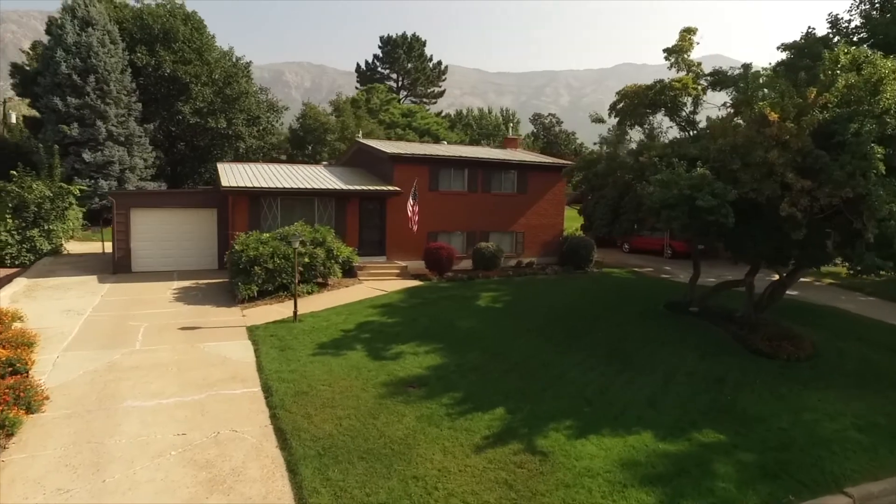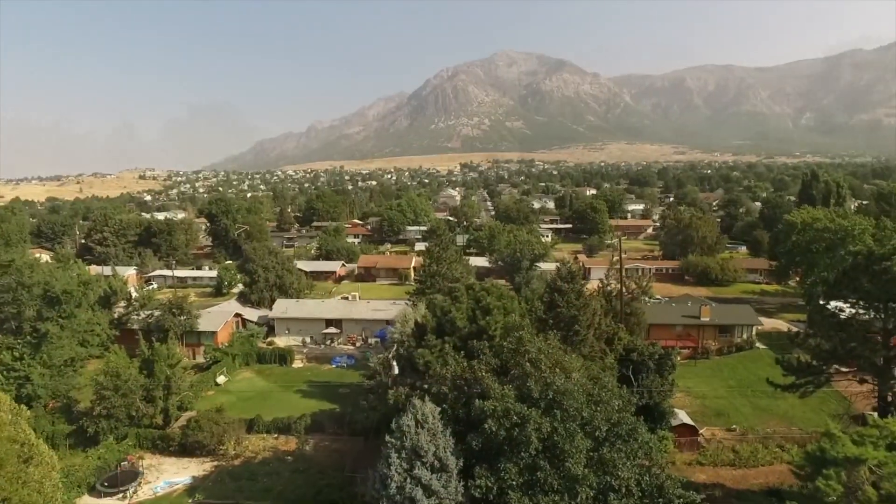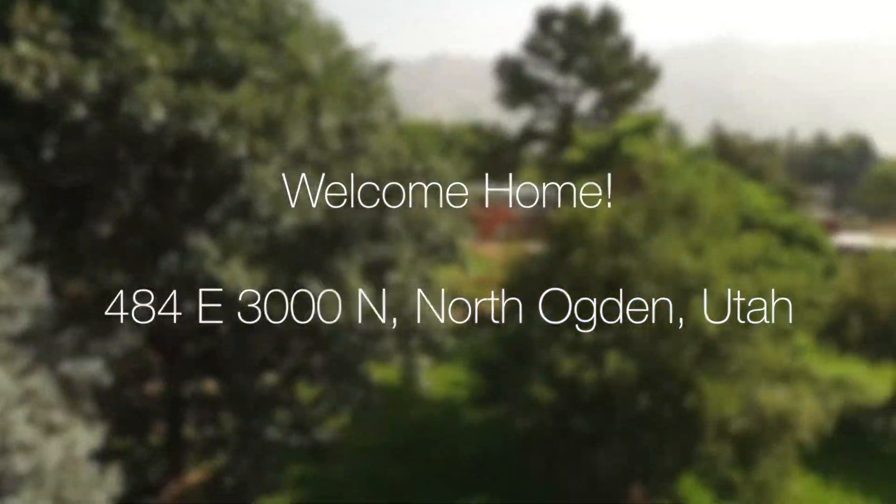Hello everyone, this is Ann Zieve with the Northern Utah Home Team and Keller Williams Success Realty. Today I'm excited to introduce you to 484 East 3000 North in North Ogden.